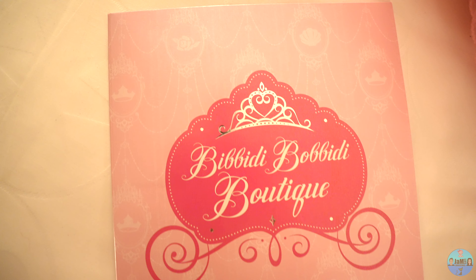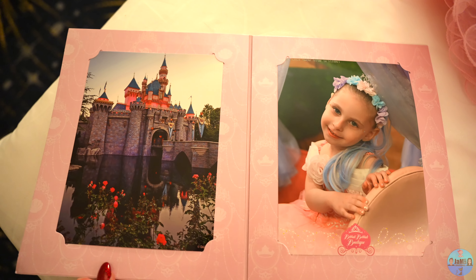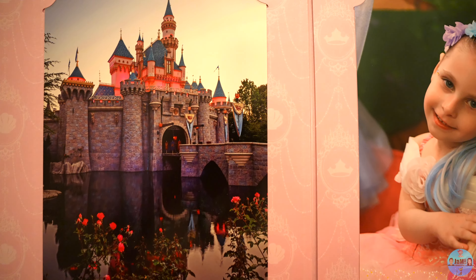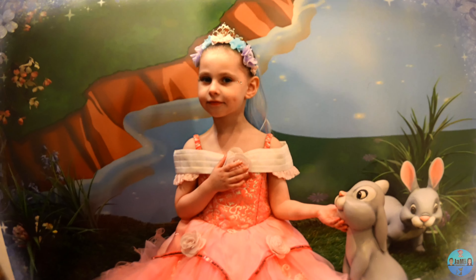Here are some of the photos from the photo shoot. The photographer chooses some photos to print and they are presented in this beautiful folder with the Bibbidi Boppidi Boutique emblem at the front and a photograph of Sleeping Beauty's Castle on one side and Emily's photo on the other. You also get some doubles of smaller prints in case you want to give them to family members. You receive all photos digitally as well.